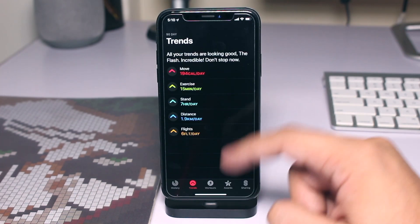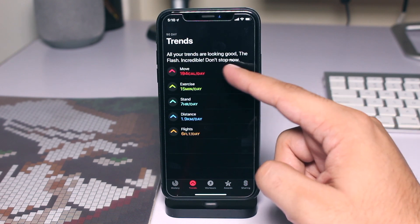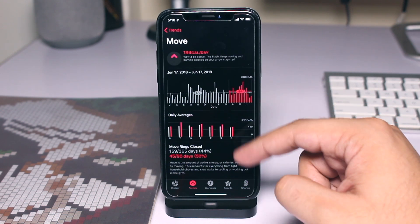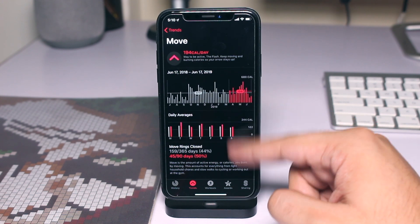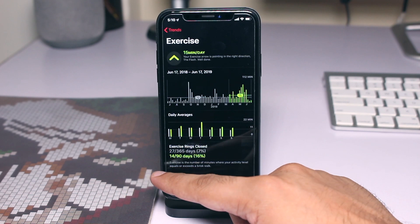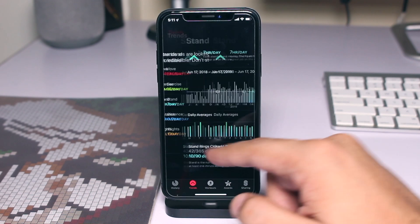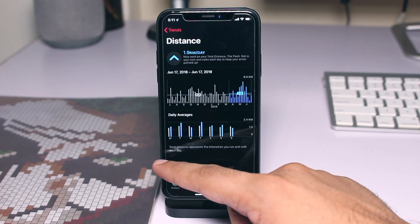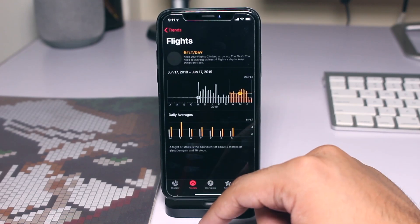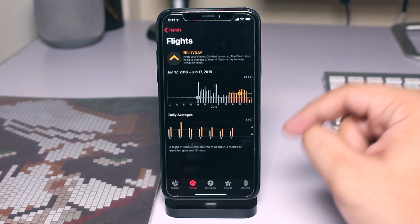The next small feature that we love is the Activity app's new Trends feature. With iOS 13, the new Activity app gives users a view of their long-term progress with key activity metrics. The app compares the last 90 days with the last 365 days to let users understand their activity trends for active calories, exercise minutes, stand hours, minutes, distance, flights climbed, and more.